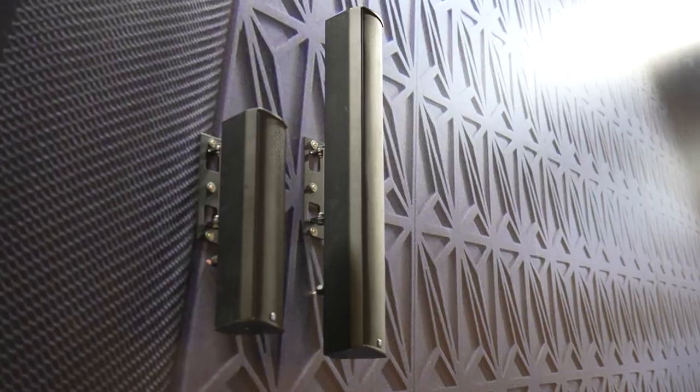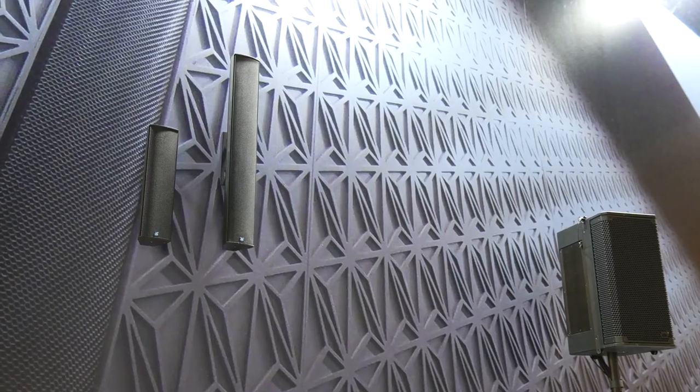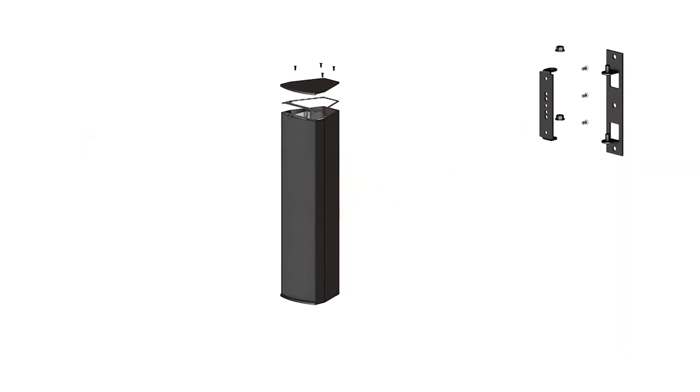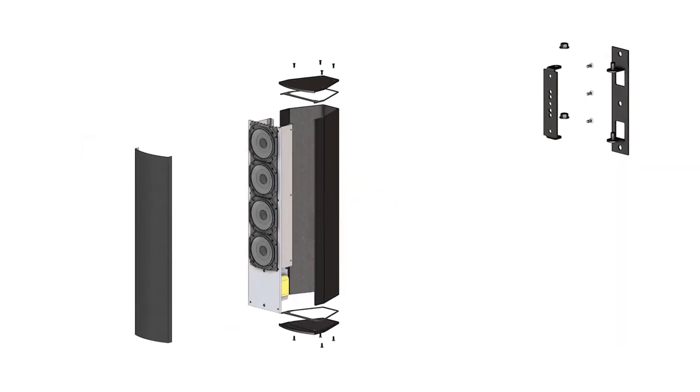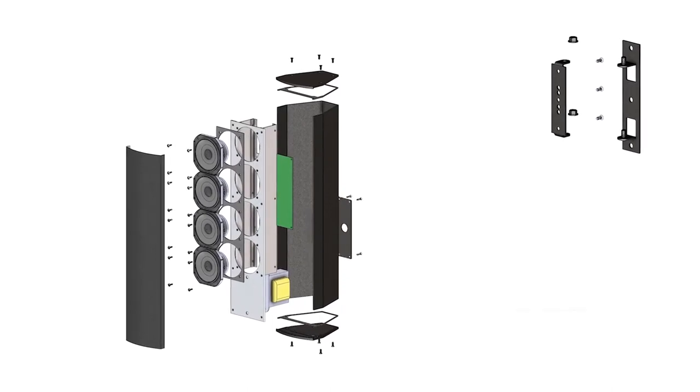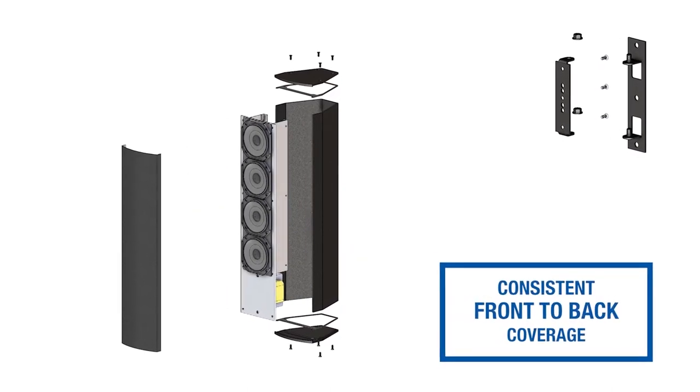The passive unibeam essentially is an implementation of our unibeam algorithm that we use in our digitally beam steered products, which essentially — to put it simply — is a progressive delay. Every driver has progressive amounts of delay and progressive amounts of amplitude shading, which delivers an asymmetrical vertical lobe, delivering beautifully precise front-to-back coverage while reducing any gradient and side lobe artifacts.